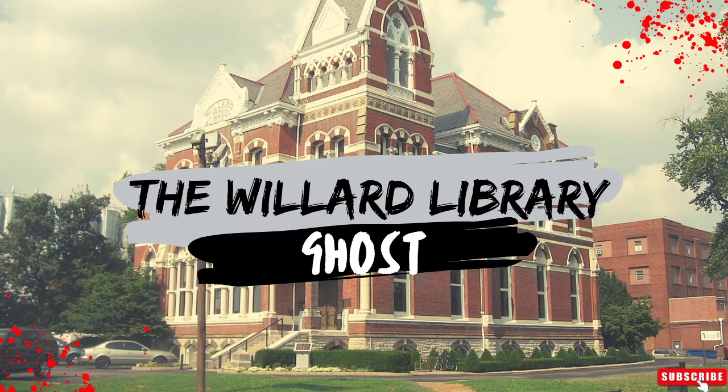Hi guys, ghouls and little ghosties, I'm Lady Amy and today's podcast is about Willard Library. Opened in March 1885, Willard Library is probably one of the most well-known libraries in the world, located in Evansville, Indiana. The library was the dream of real estate and railroad mogul William Carpenter.